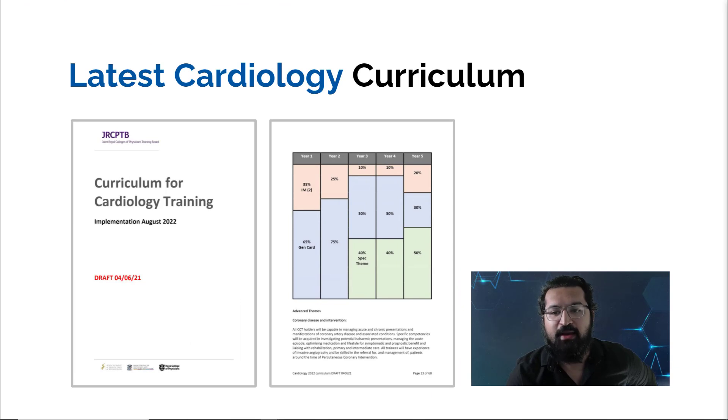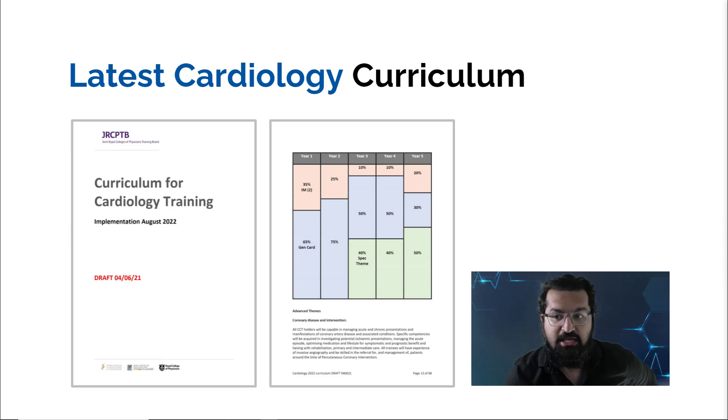This entire video is based on the latest cardiology curriculum, sourced from the GMC website. The GMC — General Medical Council — regulates all specialties and medicine-related matters in the UK; they approve curricula from societies and royal colleges and maintain the specialist register. This latest cardiology curriculum was set to come into effect in August 2022, and trainees joining from August 2021 onwards are also affected by these changes.